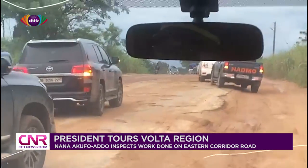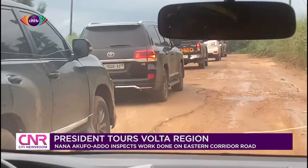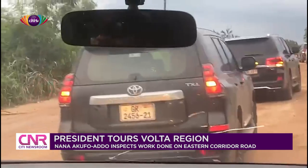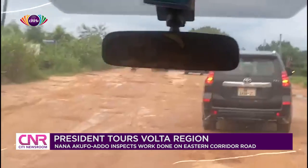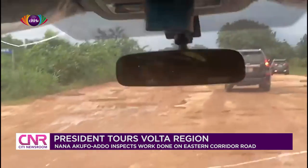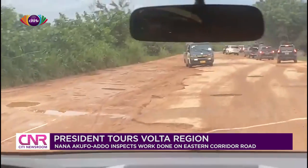The Eastern Corridor Road is National Route N2, starting from Tetteh Quarshie Roundabout and ending at Kulungugu on the northeastern border with Burkina Faso. It is a south-to-north road corridor which traverses Greater Accra, Eastern, Volta, Oti, Savannah, Northern, Northeast, and Upper East Regions. The whole route covers a distance of about 696 kilometers.